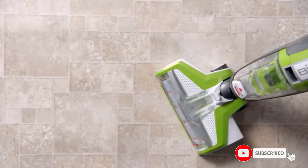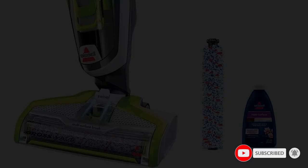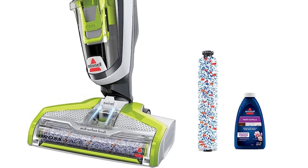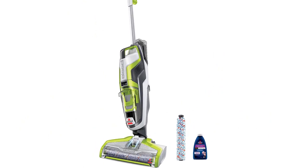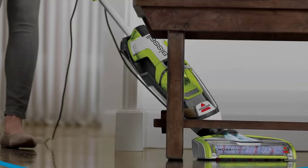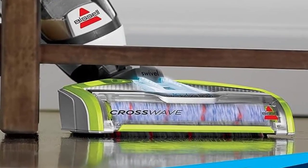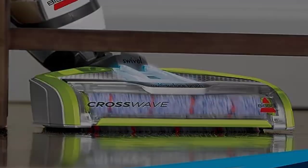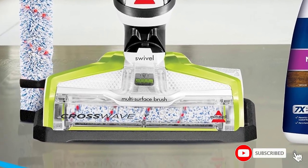The dual-tank design helps to keep dirty and clean water absolutely separate, and the 3000 RPM dual-action brush roll makes short work out of caked-in stains and debris. However, this wet and dry vac does need some cleaning solution in order to effectively operate, and it does not ship with any, which may be a turn-off for some consumers.